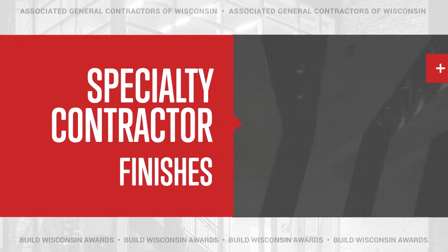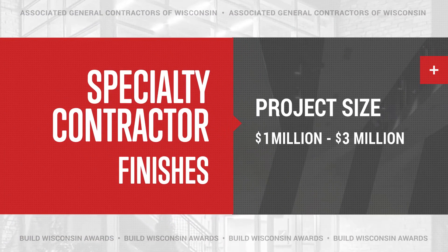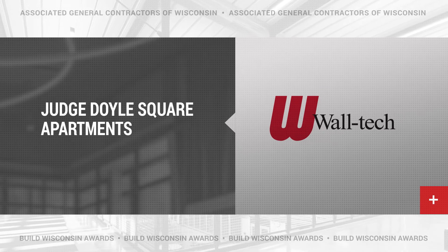The next award in this category is project size 1 million to 3 million: Judge Doyle Square Apartments, WALTEC.